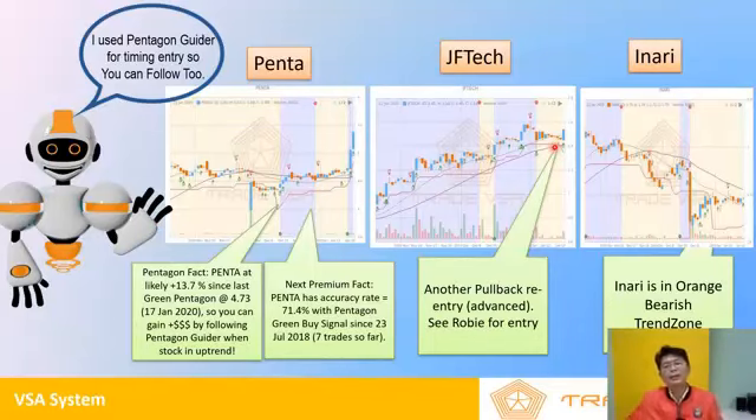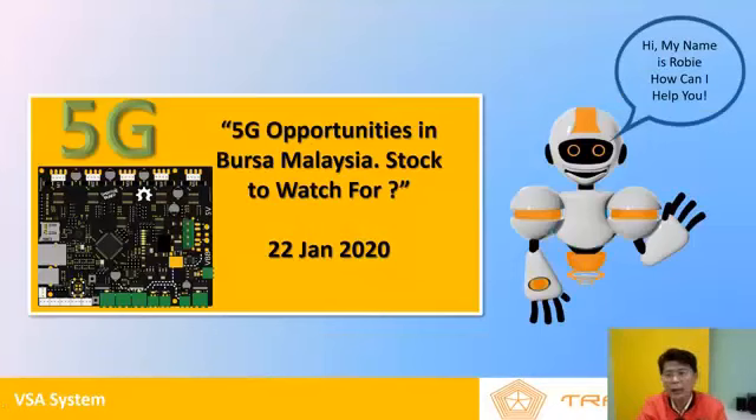On JF Tech, this is a pullback trade - that's why we use Smart Roby for entry, looking at the price for a pullback. This is an advanced trade, something we teach in our master class. Inari is still in a downtrend. As I tell people, we wait for the green Pentagon signal to come. The real benefit is our buy and sell signal from Trade VSA, together with fundamental analysis and Smart Roby, which is our software stock market assistant chatbot - Smart Stock Market Assistant Ready to Trade. We're going to patent the IP and trademark Smart Roby so no one else can copy it.